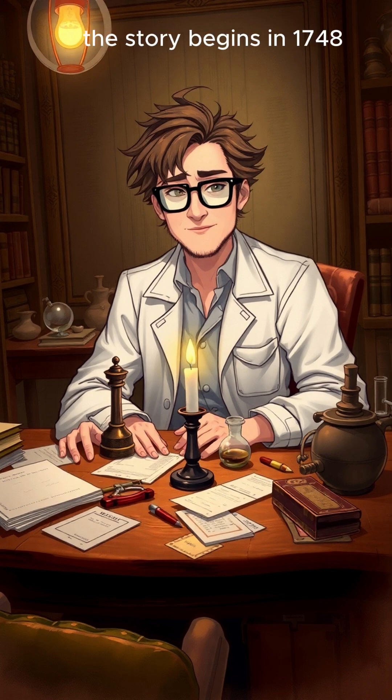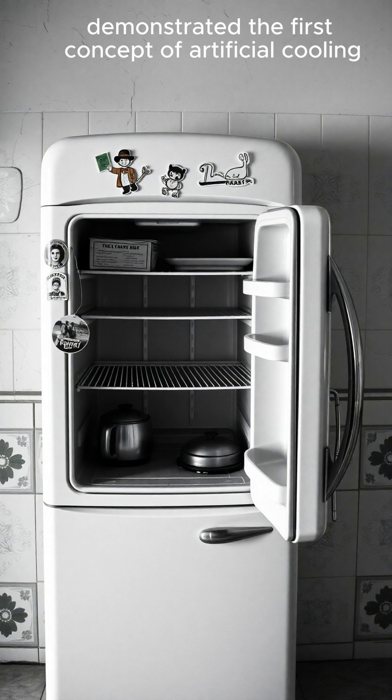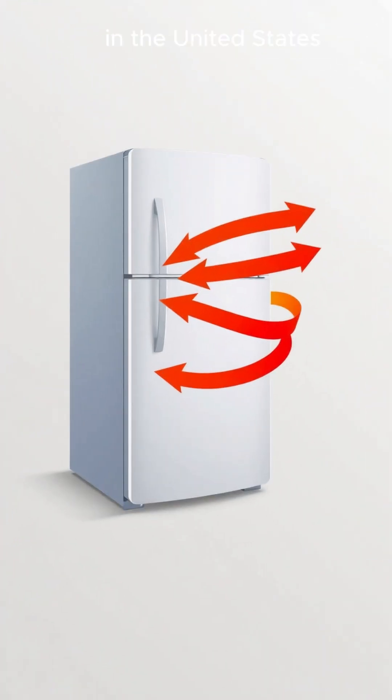The story begins in 1748, when a scientist named William Cullen demonstrated the first concept of artificial cooling. But it wasn't until 1913 that the first home refrigerator was built in the United States.